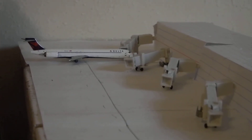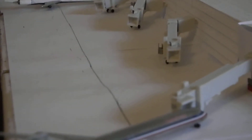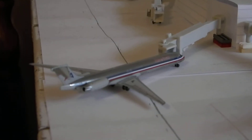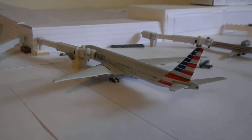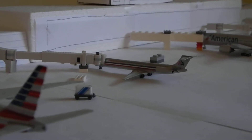Down here on the north side of Terminal Delta, we have a Delta MD-90 heading out to Atlanta. By the way, these gates won't be American — that's just for the sake of my terminal so I can have a little bit more diversity on one side. Right here we have an American MD-80 heading out to Lubbock, a Triple Seven dash 300 heading out to Hong Kong, and an American MD-80 heading out to Las Vegas.